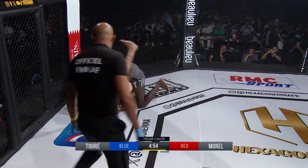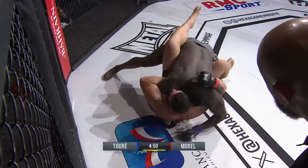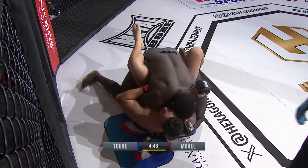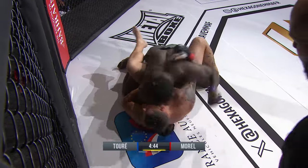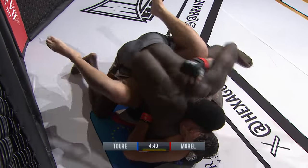Morell takes the center straight away — huge takedown, nice little flair on it. Let's have a look at his ground and pound now. Fighters typically strike the body first, trying to lower the hands a little and then go after the head. Morell just trying to wrap Toure up right now.